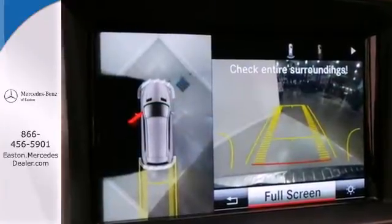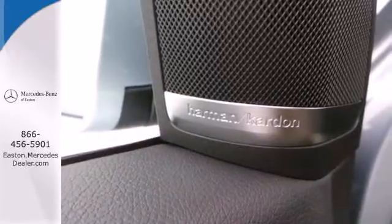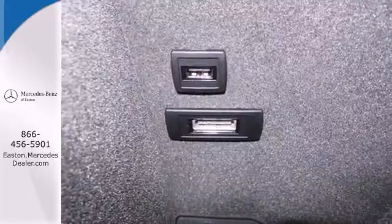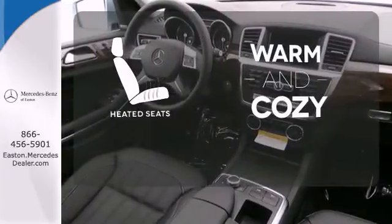Convenience amenities include climate control, a garage door transmitter, and rain sensing wipers. Additionally, it includes heated front seats, premium sound, and a power moonroof.